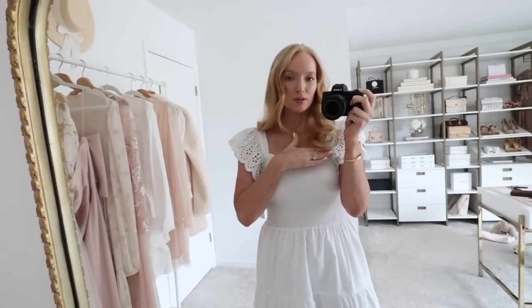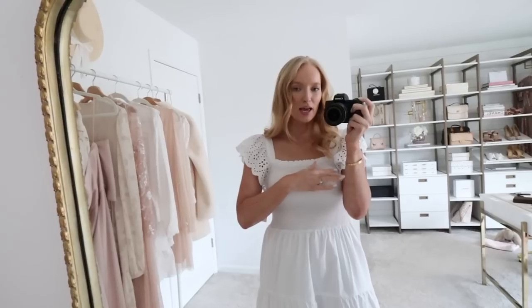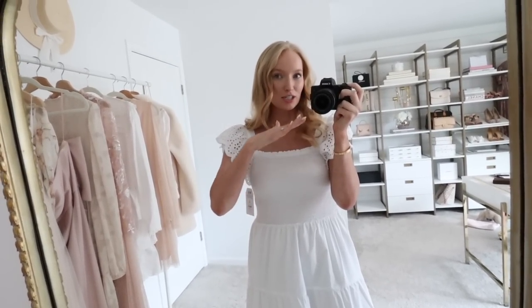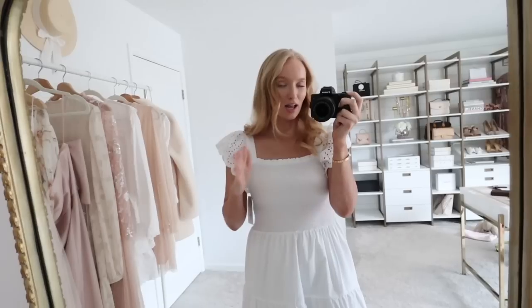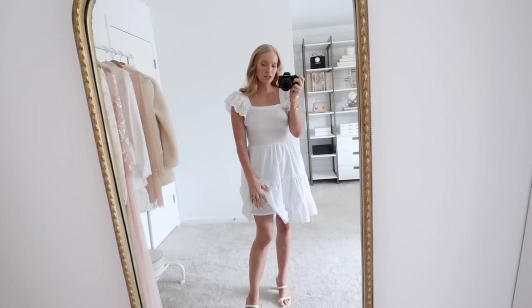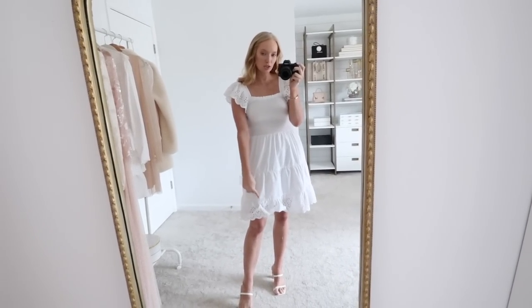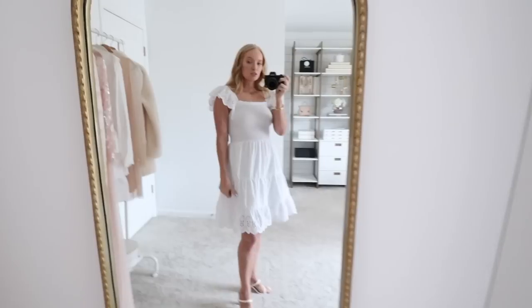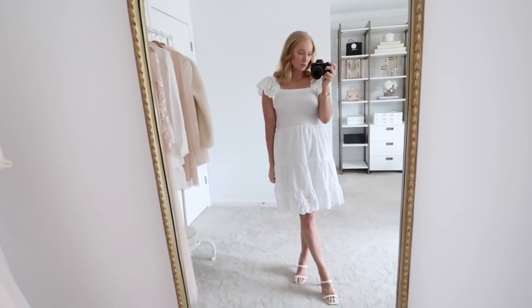It still comes up a little bit higher, which I personally like. I do not like when smocking sits on the chest because it just creates a shelf and I don't find it flattering. So I do like where this one hits, and it has a squared-off neckline. I also appreciate that this dress is lined underneath. The liner stops right where the third tier stops, so you still see that eyelet detail all the way around. Super cute and flattering — I definitely know this one will sell out.